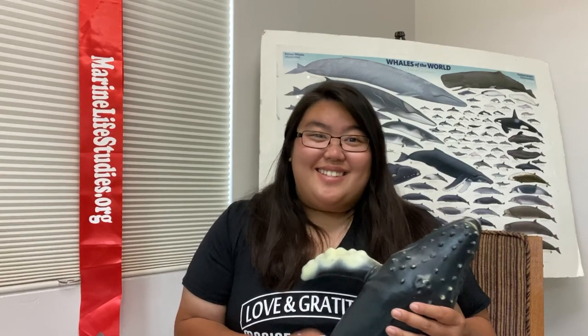I want to thank you for listening and learning all about the biodiversity of the Monterey Bay National Marine Sanctuary. Until then, I'll see you in the next video.